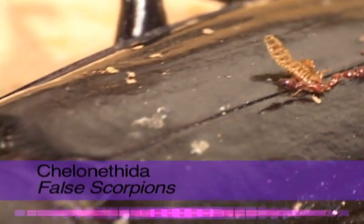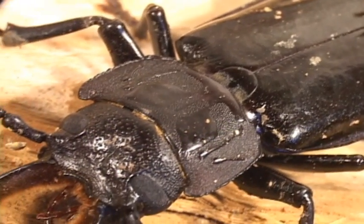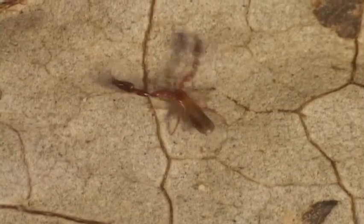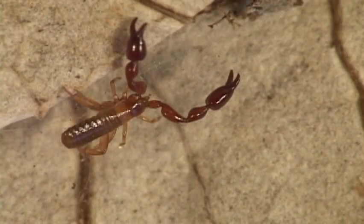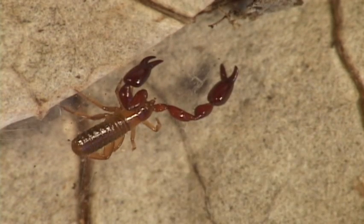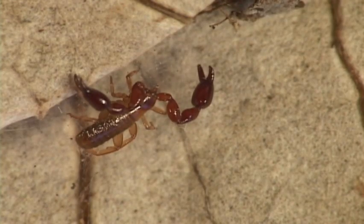Many species of false or pseudoscorpions live and travel on the backs of beetles. These small creatures lack a segmented tail like other similar arachnids, and they have venom glands on the tips of the pincers. Those that aren't using their frequent flyer miles live in the soil, under rocks and leaf litter.